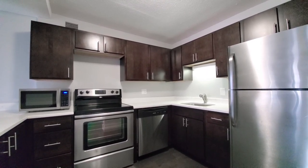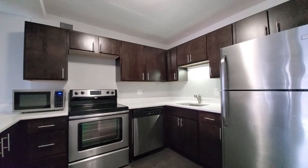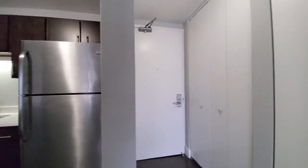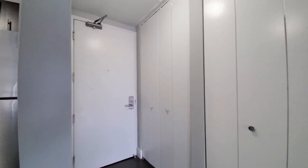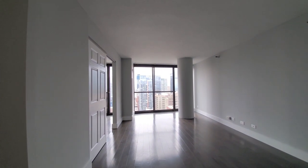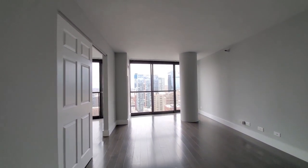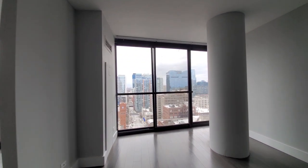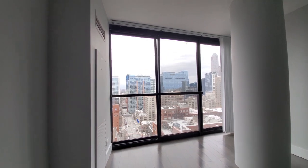There's under-cabinet lighting and an under-mount stainless steel sink. Turning toward a look at the entryway — you have two closets. Looking back into that living-dining area, this would be a great spot to sit your dining table or a home office desk.